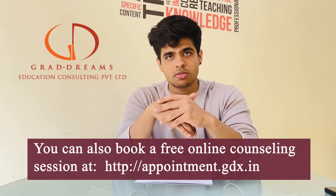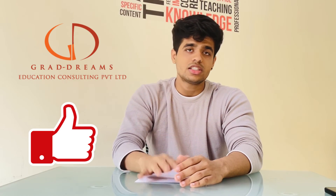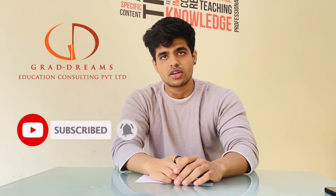You can feel free to contact us using the link in the description box. If you liked the content, do not forget to give this a thumbs up and share this video with someone who might find it useful. Please don't forget to subscribe to the channel so you don't miss out on such content. Thank you so much for watching — we'll see you in the next one.